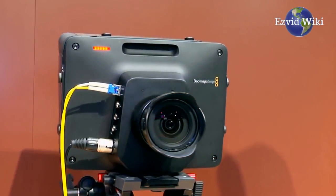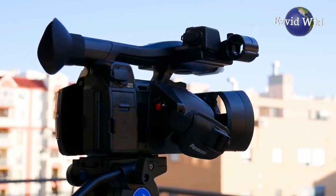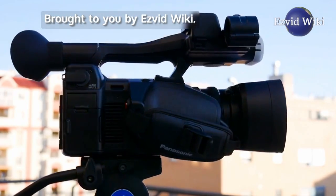These are the 5 facts you need to know about 4K camcorders. Brought to you by EasyVidWiki.